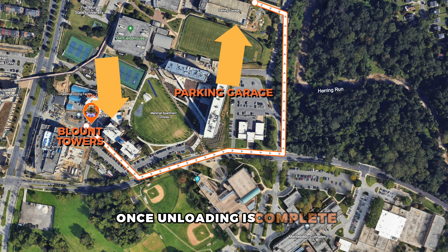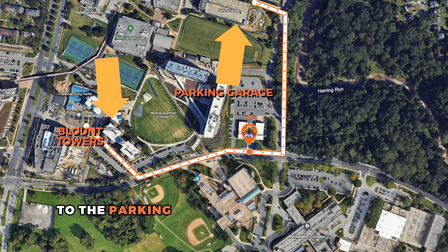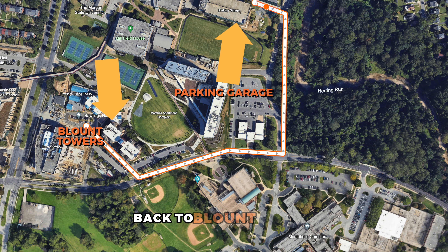Once unloading is complete, the driver will be directed from the unload zone to the parking garage located on Stadium Way. Shuttles will be waiting to transport them back to Blount Towers.